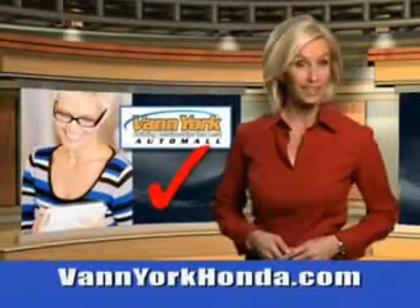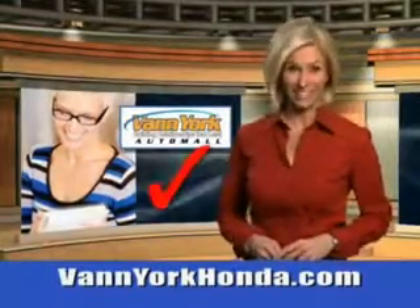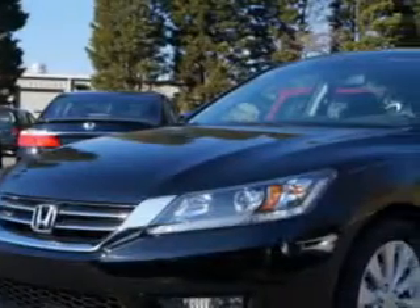Every year, more and more Triad buyers put Van York Honda on their shopping list. Imagine driving this Crystal Black Pearl 2014 Honda Accord Sedan EXL, equipped with a four-cylinder engine.